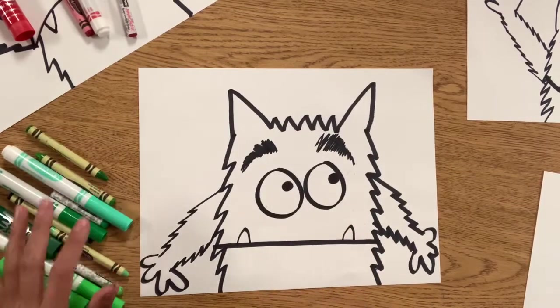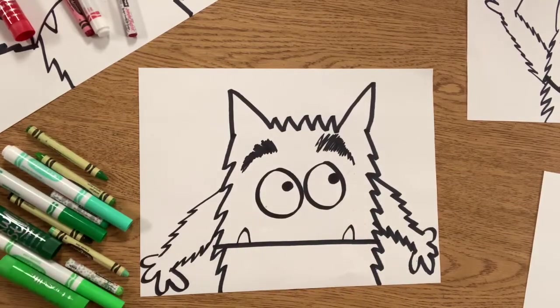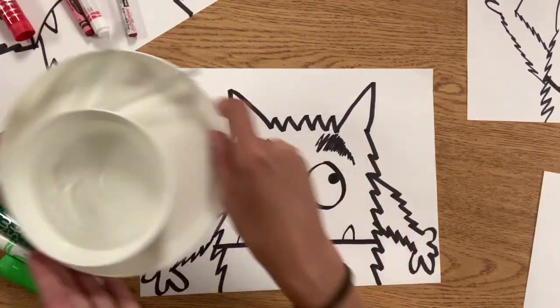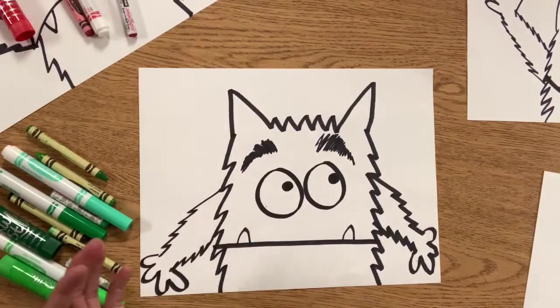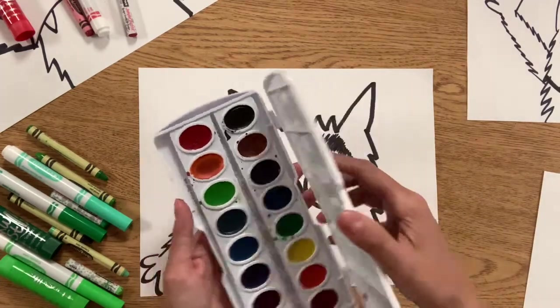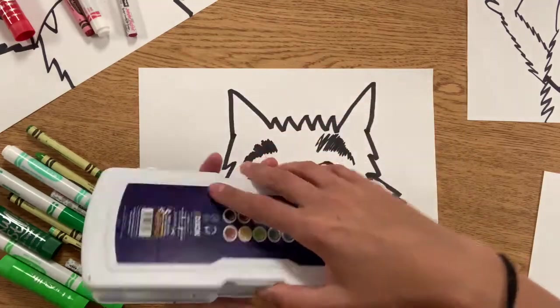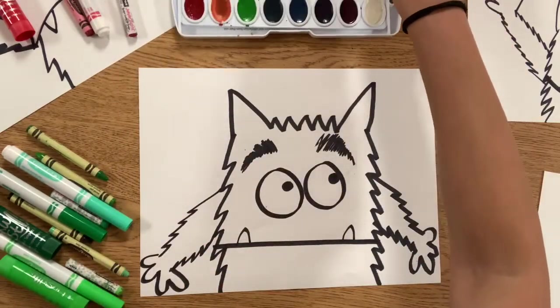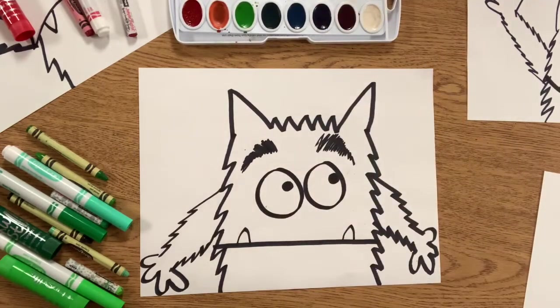We are also going to be needing one more very special material. You will need your water bowl, your paint brushes, and your watercolor paint. Now if you don't have watercolor paint, that's okay. You can just do it lightly with crayon, but we want to get those ready for later too. So if you haven't gotten those ready, go ahead, pause the video, get your watercolors all set up, and let's get ready to work together.